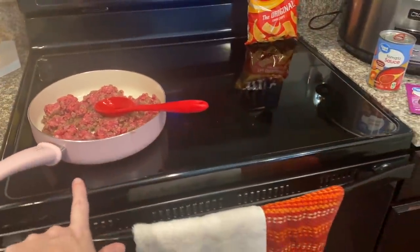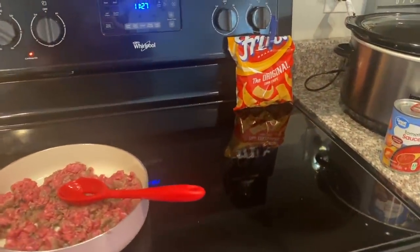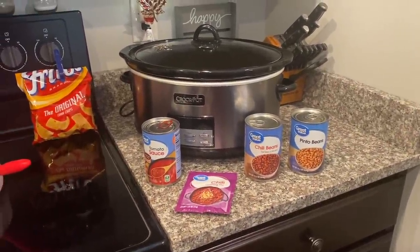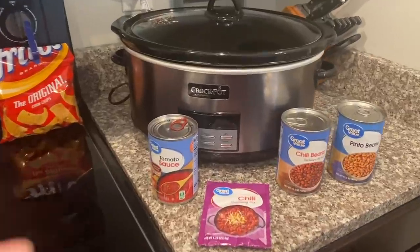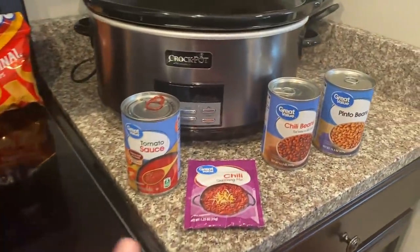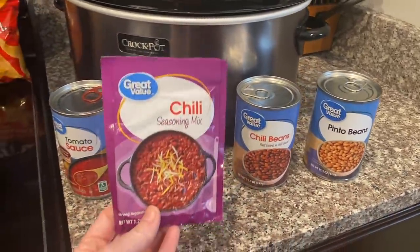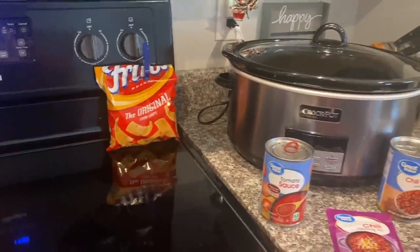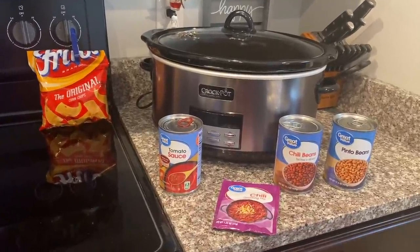You can see that I am browning up one pound of ground beef — we are making crock pot chili, and this is one of my all-time favorite recipes. It only takes a few hours. We're going to use one pound of ground beef, one can of tomato sauce, one can of chili beans, one can of pinto beans, and one packet of chili seasoning mix. We'll also use Fritos and shredded cheddar cheese for topping.